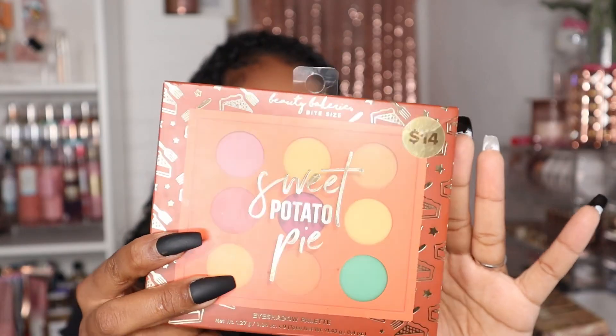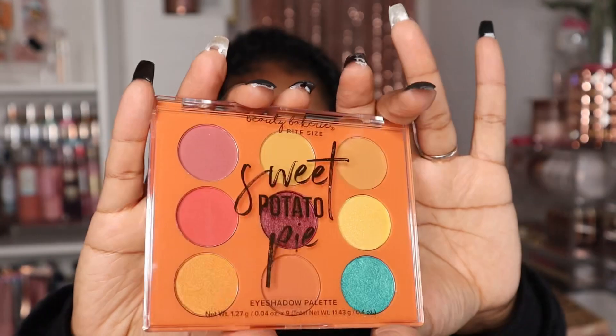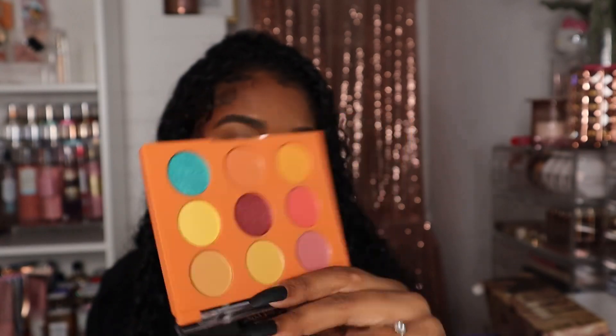The next thing I got was on clearance and it was only $2 — the Beauty Bakery Spice Size Sweet Potato Pie palette. I've been wanting to get more into the Beauty Bakery brand because everything I've tried from them I really like. I opened it in the store and it wasn't swatched or touched, so I was like, I'm definitely taking this home. Look how cute this palette is for only $2! The colors are really pretty — honestly that was the best deal I got.